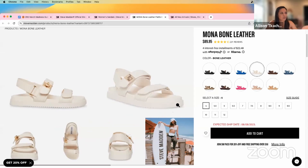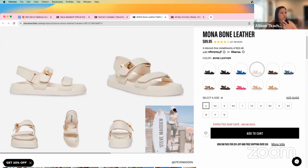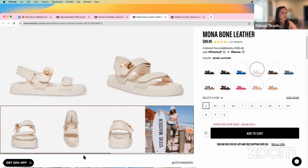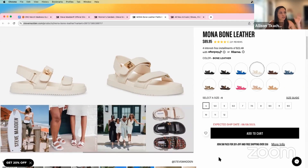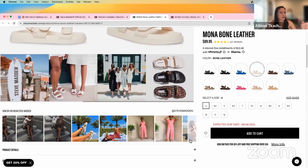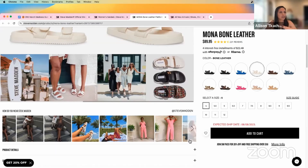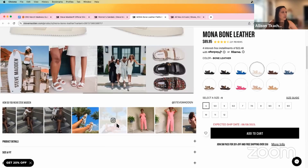The first thing is imagery. I think it's really important with shoes and footwear to go beyond what has been expected in the past. User-generated content is huge, which we're seeing here. We have some pictures here and some pictures here, but I'd like to see these bigger.